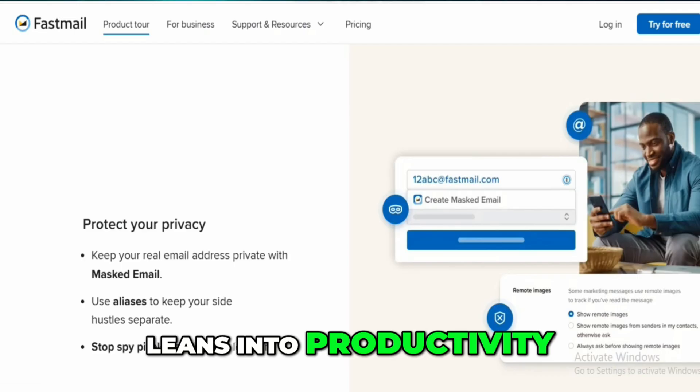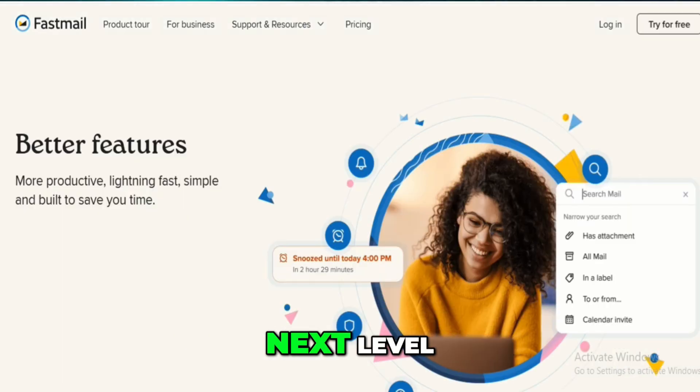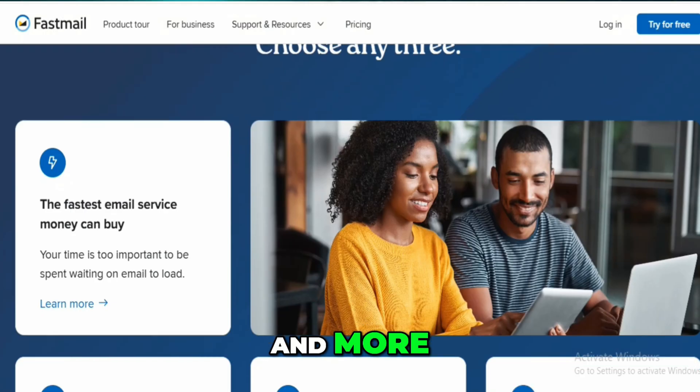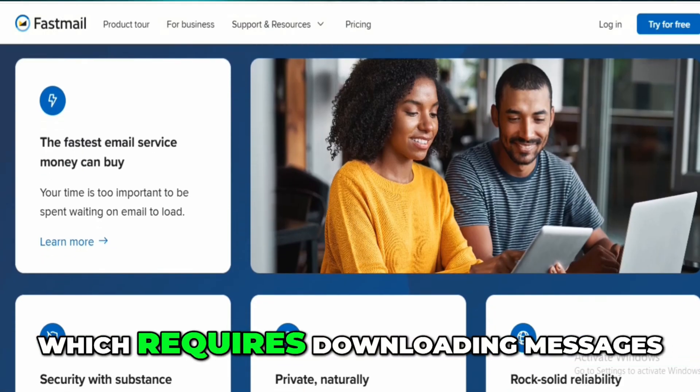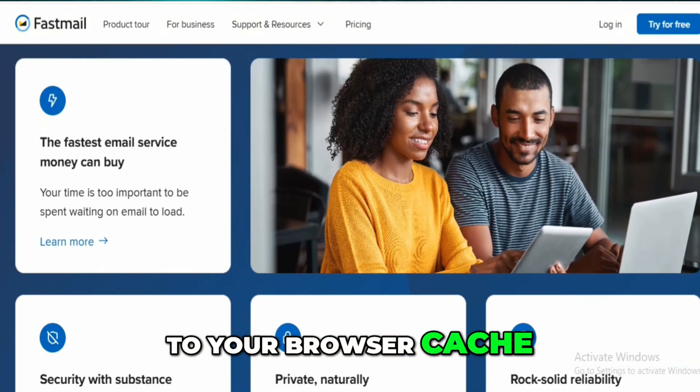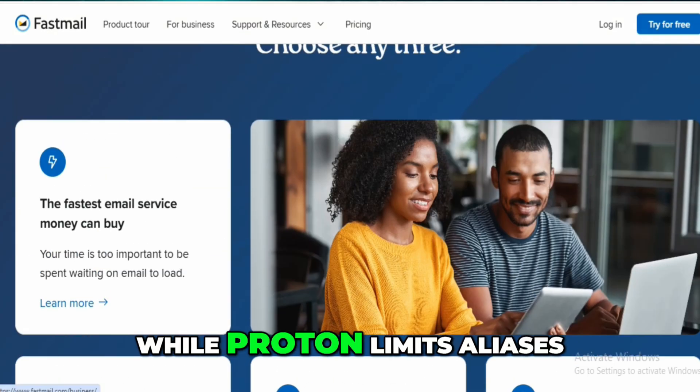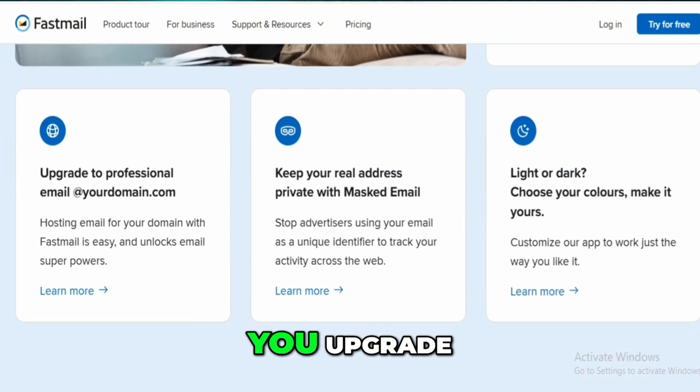FastMail, on the other hand, leans into productivity. The search function is next level — you can filter by sender, keywords, date ranges, and more. It's far better than Proton's, which requires downloading messages to your browser cache. FastMail also allows 600-plus aliases even on its basic plan, while Proton limits aliases to under 10 unless you upgrade.